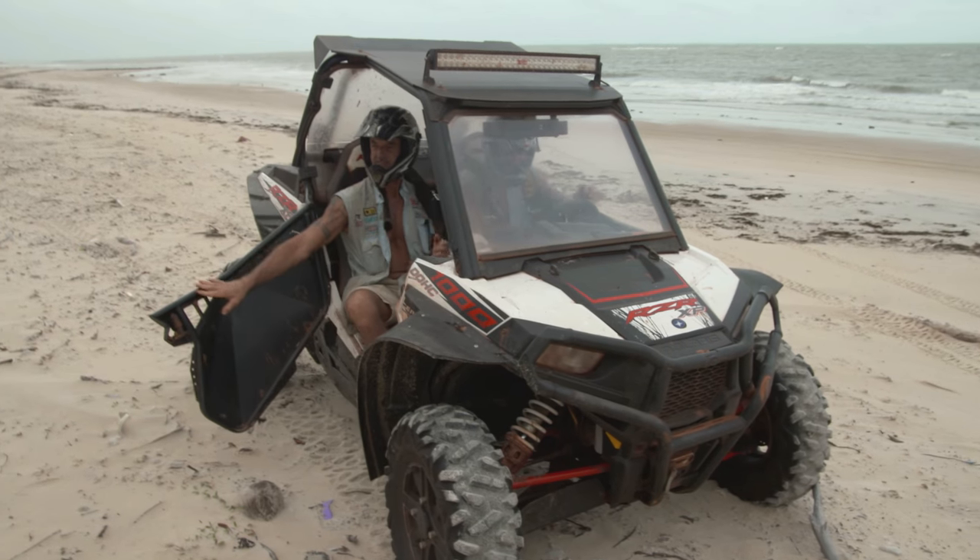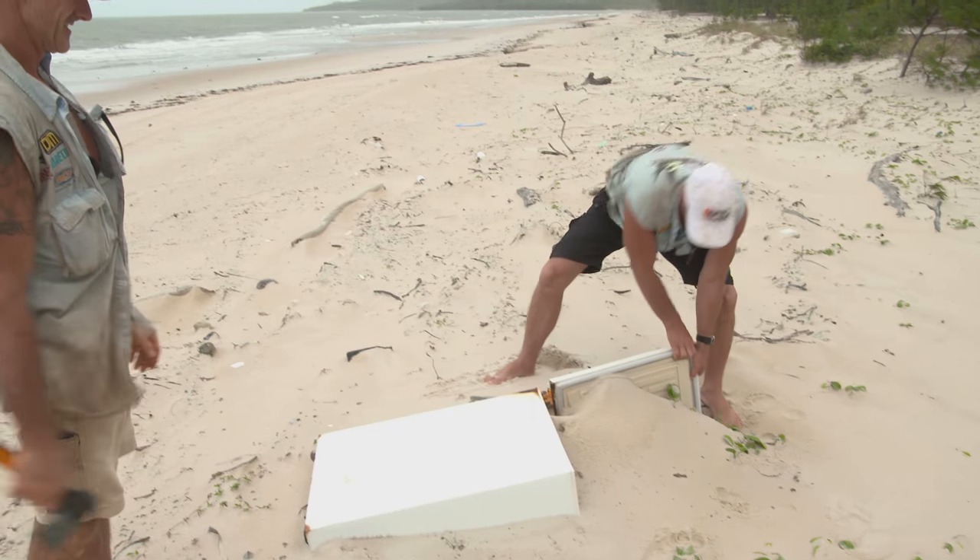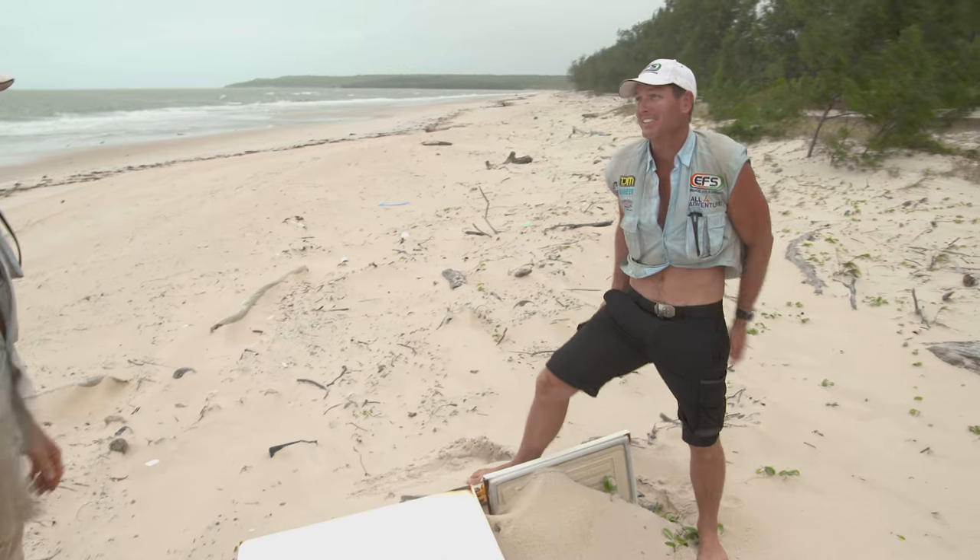Get a load of that, mate. That's a fridge. I want to get some stuff in it.